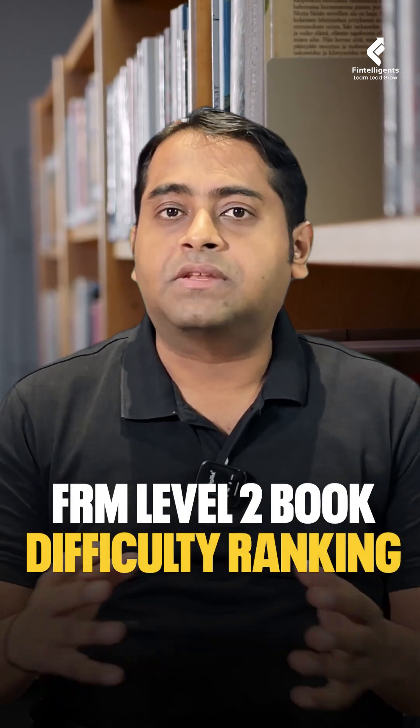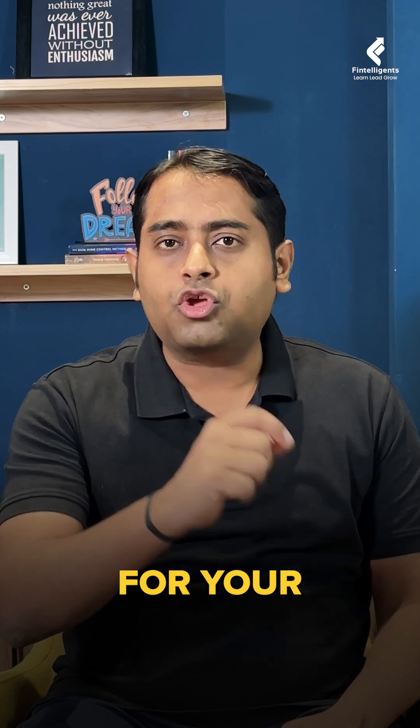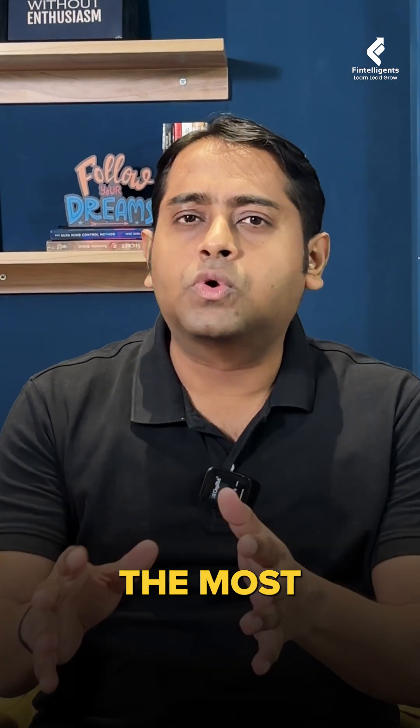Which book in FRM Level 2 is difficult? Don't guess — we have sorted it in ranking format for your preparation. So let us start with the most difficult book.